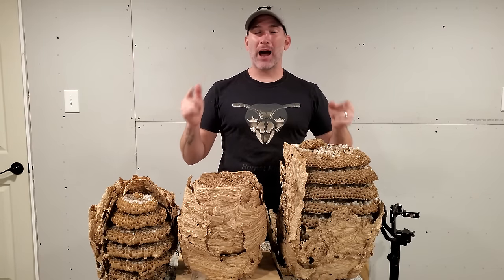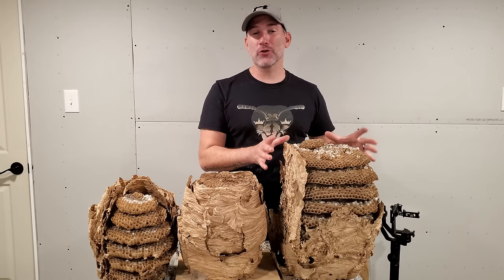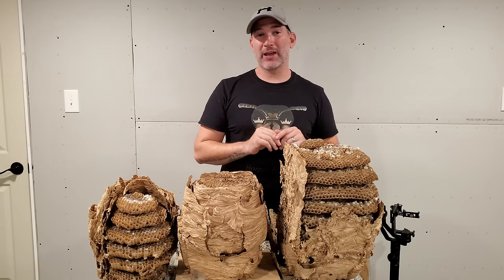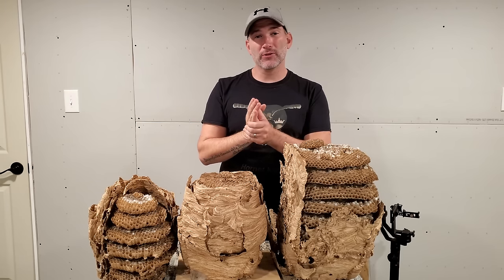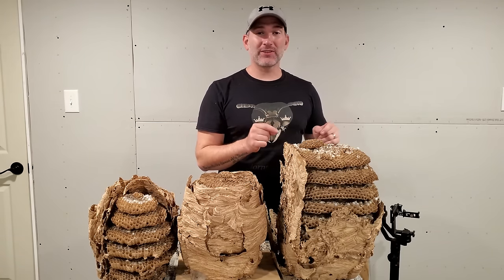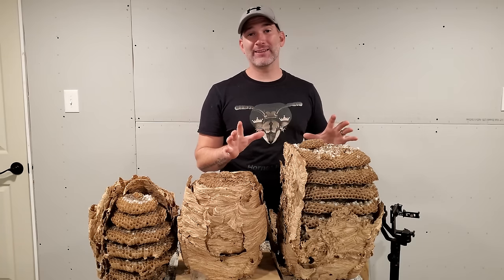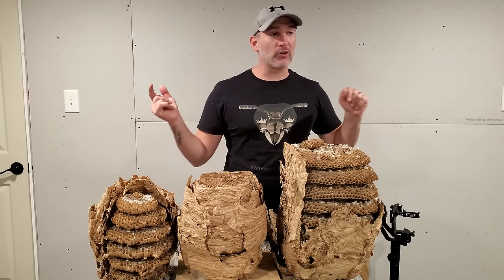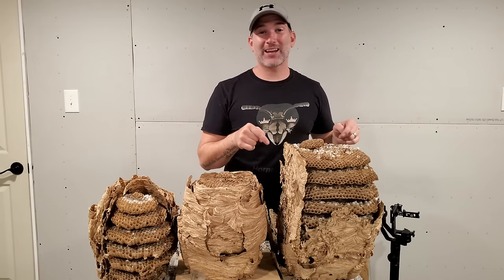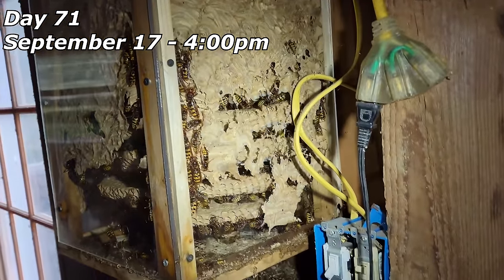Welcome to the Hornet King channel. This is by far the longest hornet video on YouTube, guaranteed. I show the progression of this relocated European hornet colony that I placed in my barn in early July, watching it progress day by day — sometimes three times a day — morning, afternoon, after removals, and even at midnight, to show how busy these colonies are.